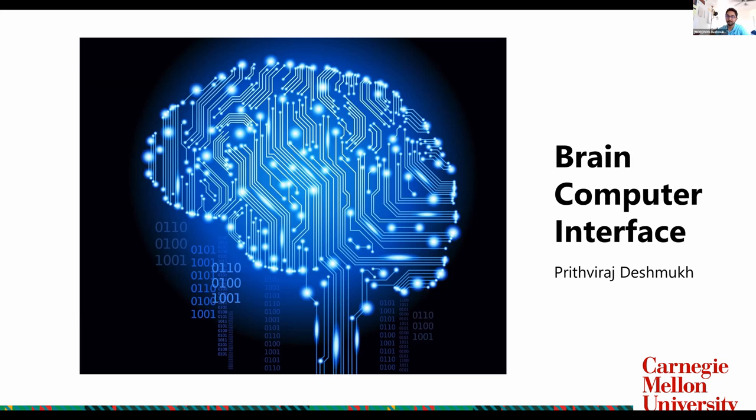Brain-Computer Interface by Prith. Thank you. Hey, everybody. Hope you guys have a very informative day, and let's get started with Brain-Computer Interfaces.